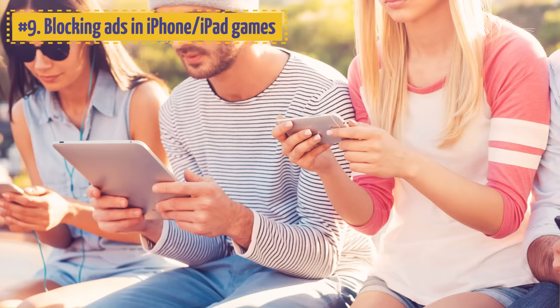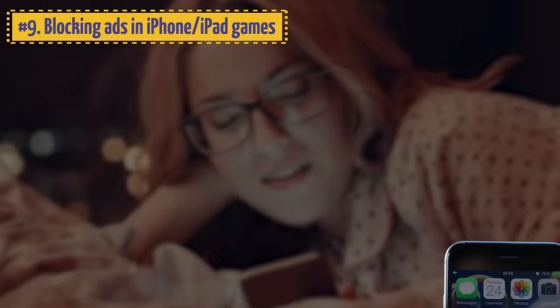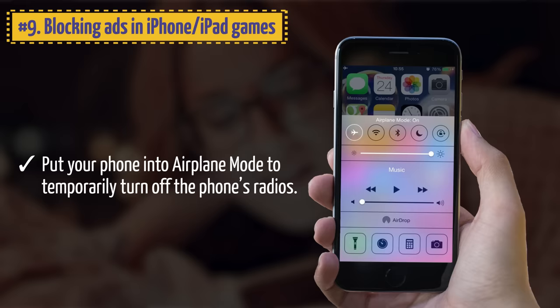9. Blocking Ads in iPhone and iPad Games. Do you get annoyed by ads when you play games or use apps? Here's an easy way to block mobile ads for free: simply put your phone into airplane mode to temporarily turn off the phone's radios, and you'll be able to play most games without the annoying ads.